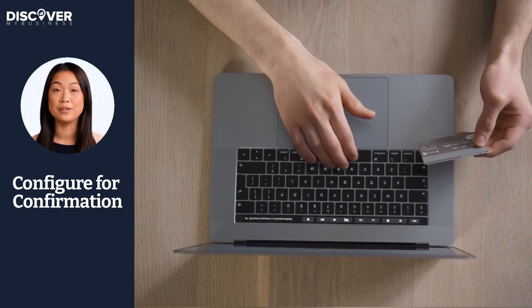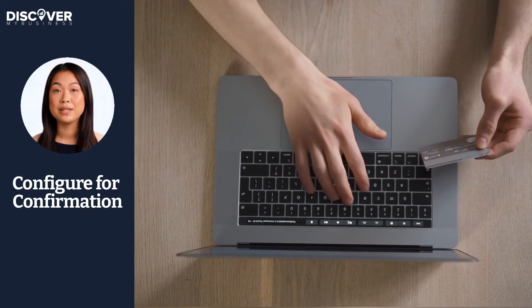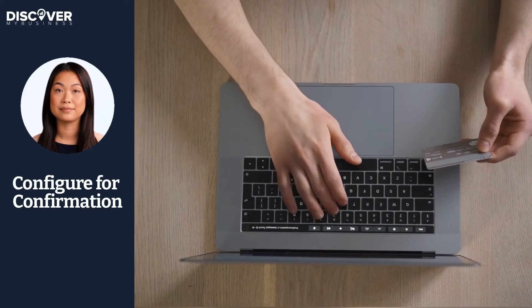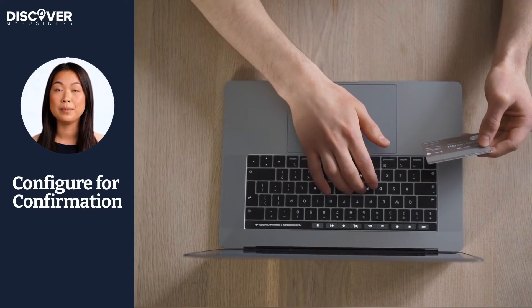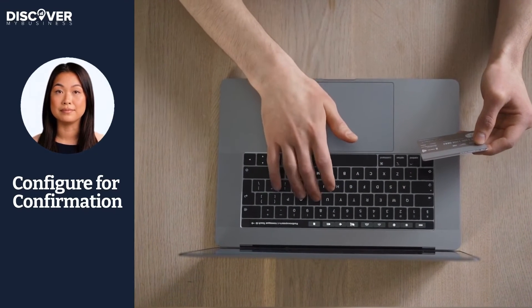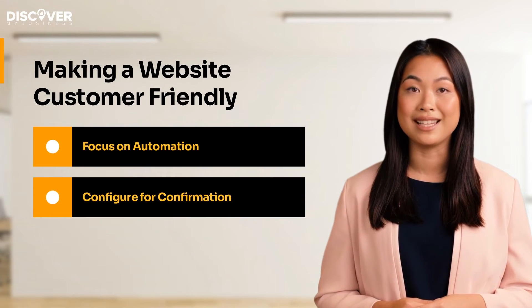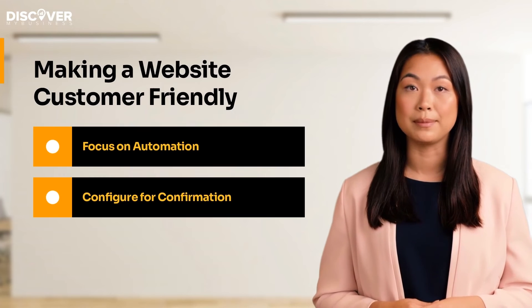Why not configure your customer service into something that provides further information? It would be a great help for customers unsure of exactly what they're looking for. If you're using automation, set up a list of FAQs with answers to pop up anytime a customer lands on your website. This can make it easier for you and the customer. By using automation and configuring the service to their needs, there is a considerable chance that potential customers will become long-time customers.